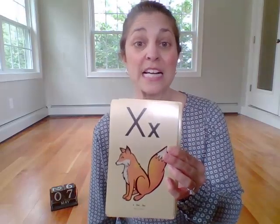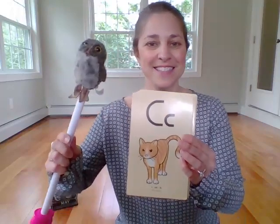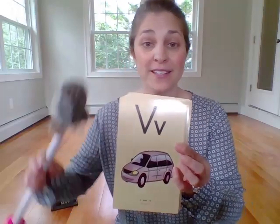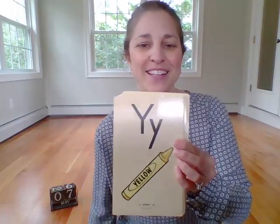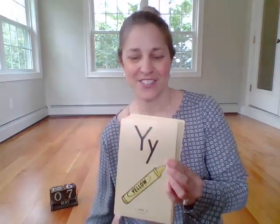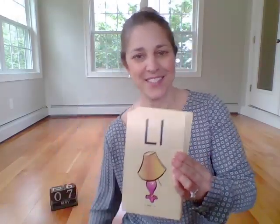H — hat — h. X — fox — x. Good. C — cat — c. V — van — v. Good. Y — yellow — y. Good. L — lamp — l. Very good.